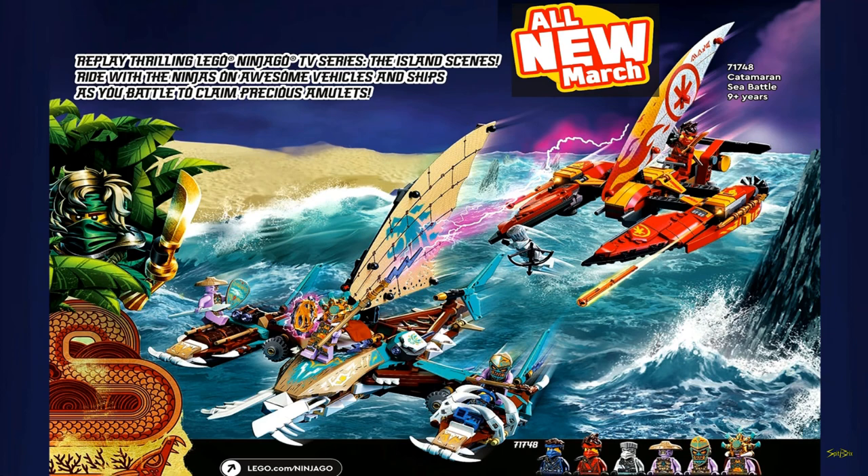Alright, next up we have the Catamaran Sea Battle. This looks really, really good. These sets just look awesome. I don't know if I'll be getting this one, but I could see this going for about maybe $70 or $80 — though maybe $60, because it's just a kind of medium-sized vehicle. We do have that — I think — the Keeper there with that lightning, which looks great. I love the box art.